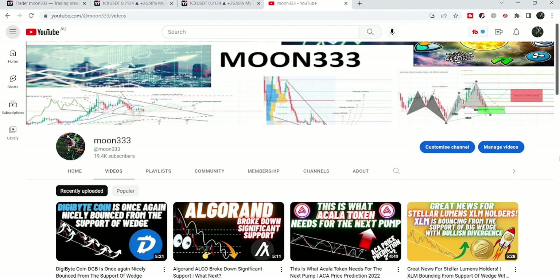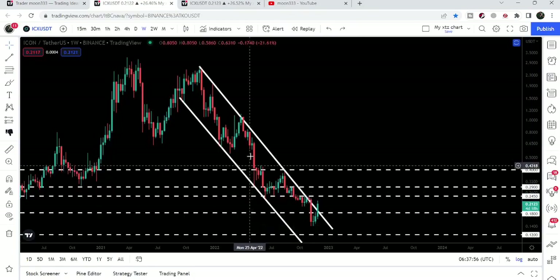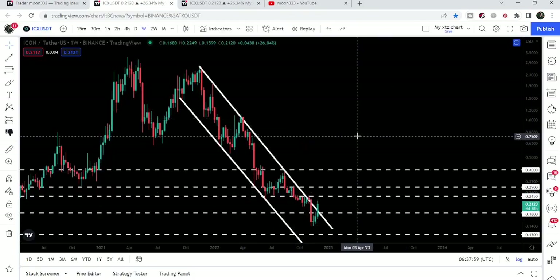Hey friends, this is Atip Hope here. Welcome to the new update on ICON coin. In today's video I would like to show you this big breakout that is happening right now on the weekly time frame chart.